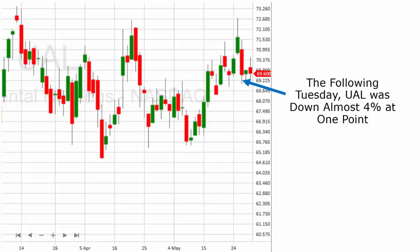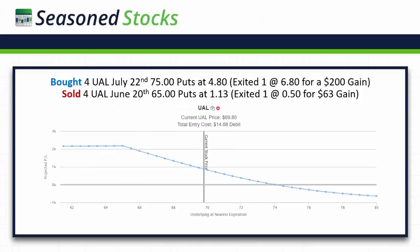This gives you the projection graph of the exact trade that I made. I bought four UAL July 22nd 75 puts at 480, and I sold four UAL June 20th 65 puts at 113. There's a reason I did four, which I'll get to in a second. I bought the July 22nd and sold the June 20th, and I have no intention of holding this trade past June 20th — I'll probably be out much sooner. I sold some premium to give me a little bit more of an advantage in case UAL doesn't go anywhere.